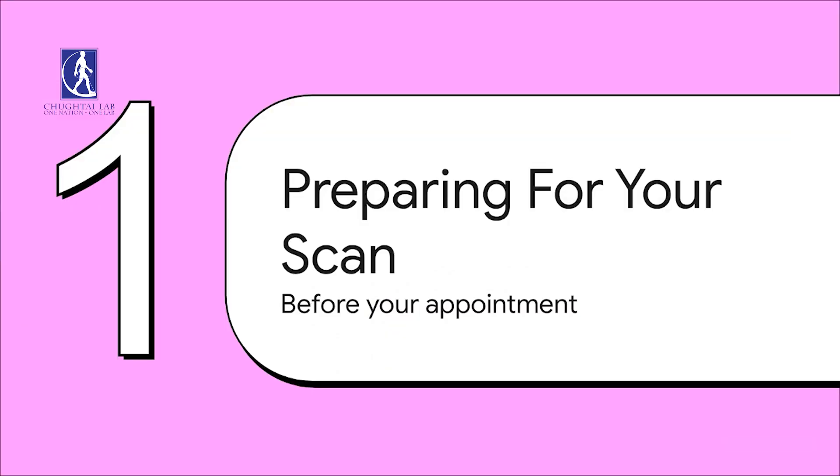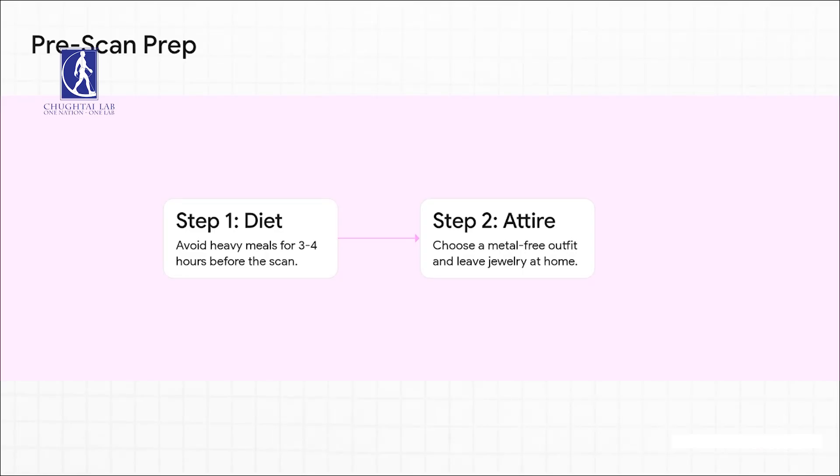Alright, first things first. Let's talk about preparing for your scan — specifically, what you should do in the few hours right before you head to your appointment. The prep is actually really easy. There are just two key things to remember. Number one, try to avoid any heavy meals for about three to four hours before your scan.